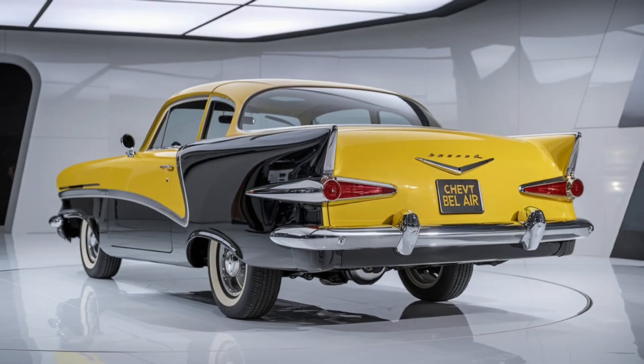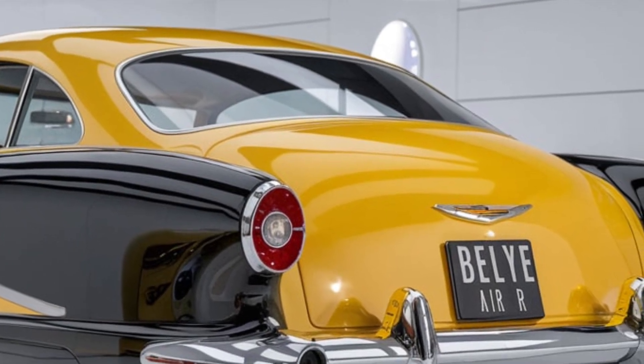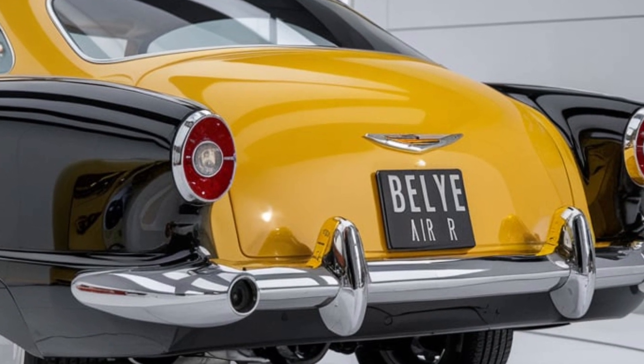Welcome back to our channel. Today we're diving into the exciting world of classic cars but with a modern twist. We're talking about the 2025 Chevy Bel Air, a stunning revival of an iconic nameplate that has enthusiasts buzzing.